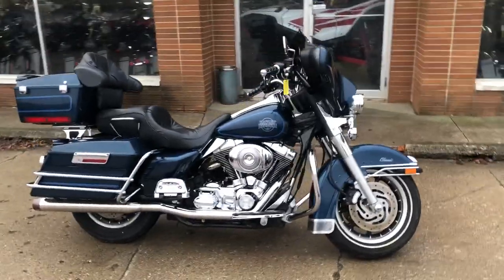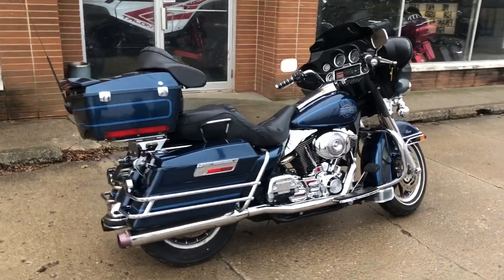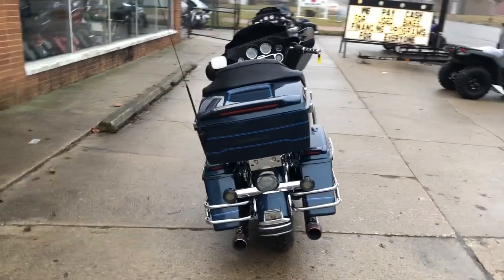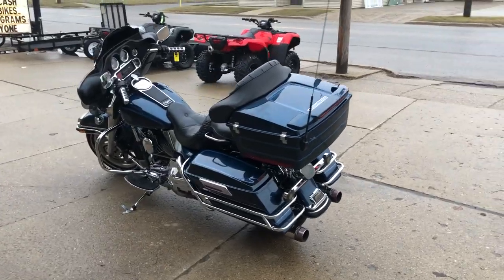Hey guys, approvalpowersports.com here. I have a used Harley Electraglide that is a 2002 for sale with only 26,866 miles. Sharp blue paint and tons of chrome. Low, low miles and this one is clean, clean, clean.